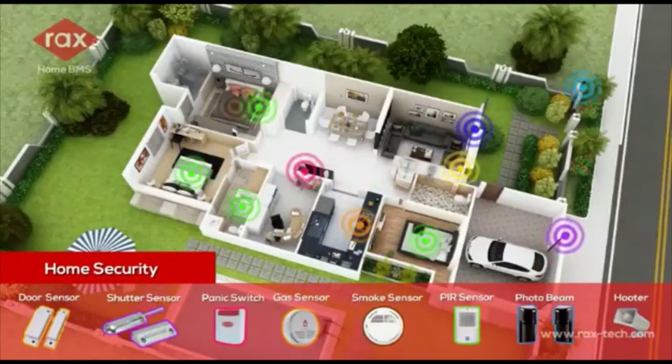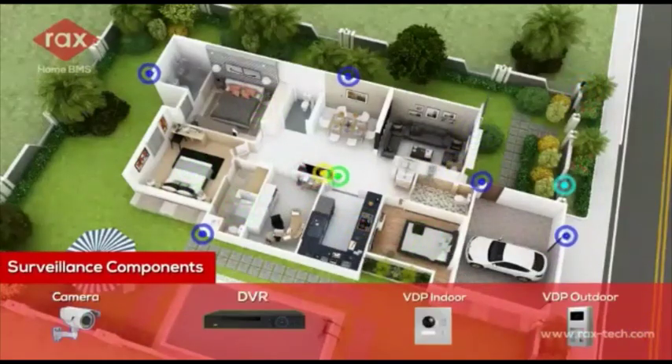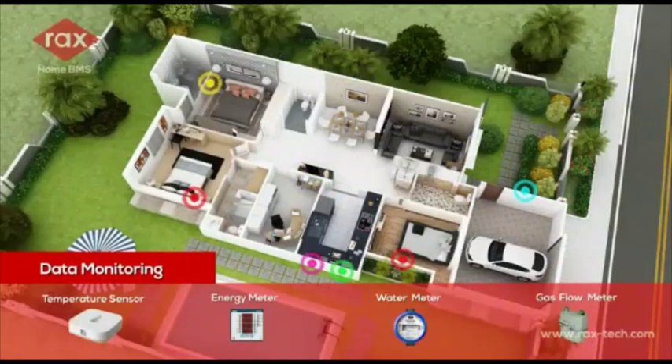Home security. Surveillance components. Data monitoring.